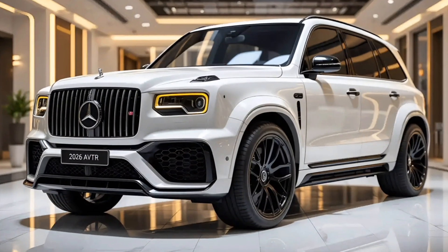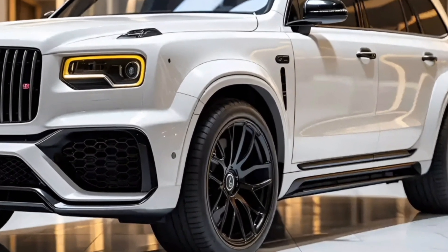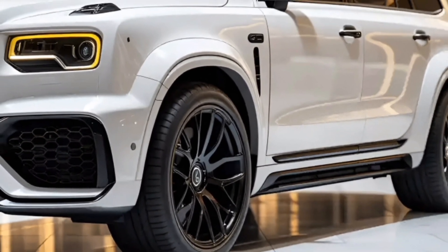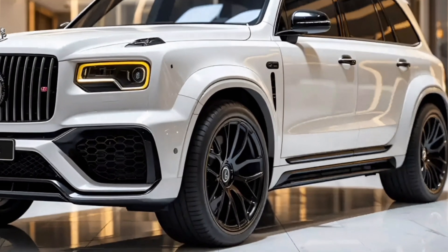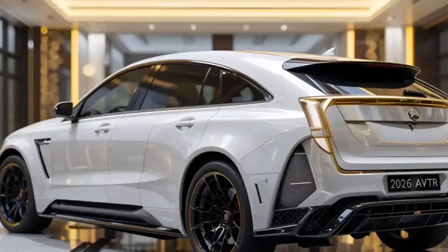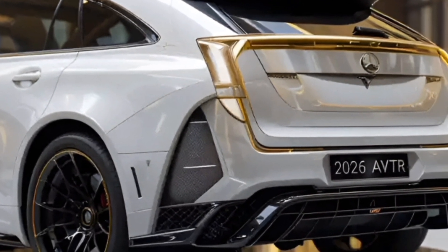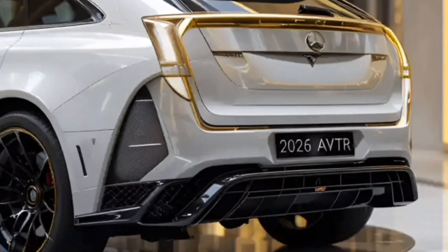The Mercedes AVTR is a visionary concept that showcases the future of automotive innovation. With its breathtaking design, sustainable technology, and intelligent features, this car represents a paradigm shift in the industry. It is a perfect blend of nature and technology, emphasizing harmony between humans, vehicles, and the environment.